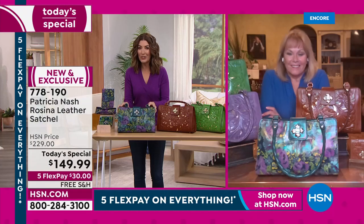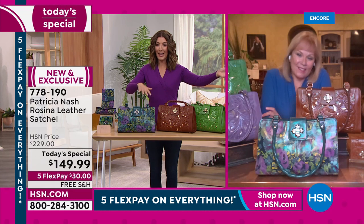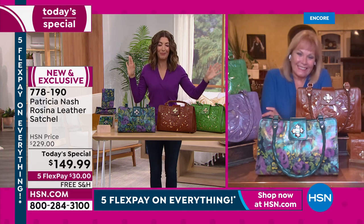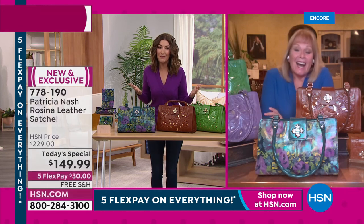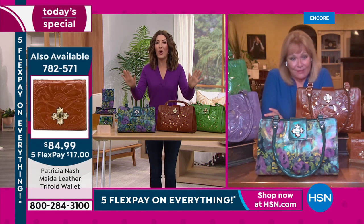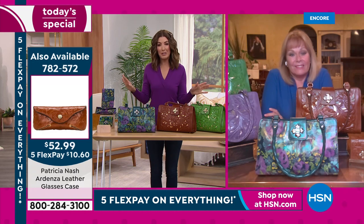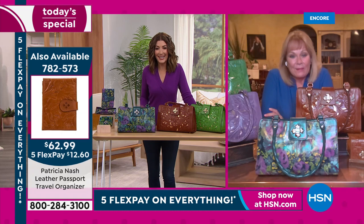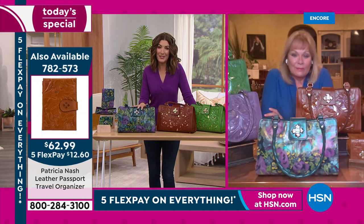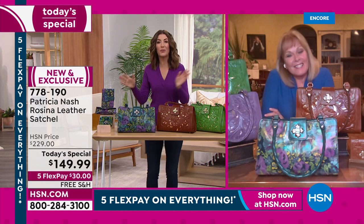Let's bring her out — she's the founder, the CEO, the creator, the designer of our amazing Today's Special. The price doesn't begin to describe the beauty of this bag, but it's only for one day — 80 dollars off with five flex pay on everything as we wrap up our weekend here on HSN. Welcome, great to see you, congratulations on your first Today's Special of the year.